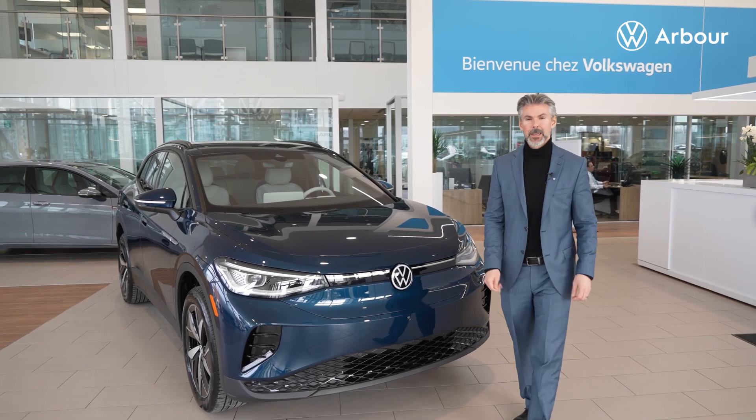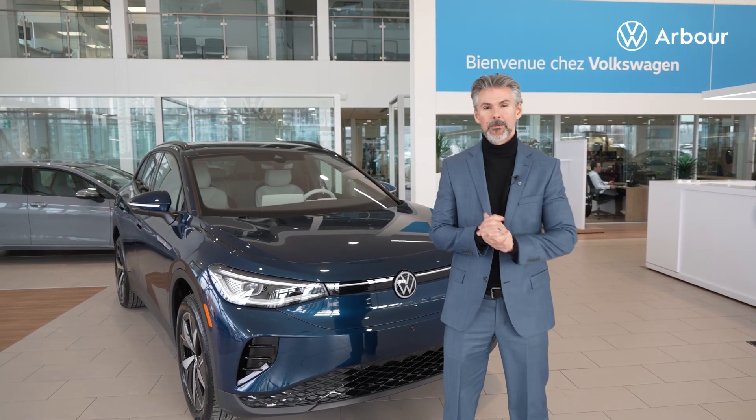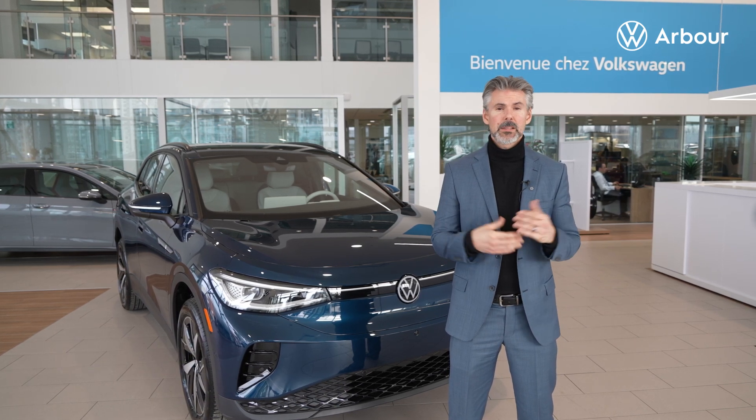Hi, Wesley Wayne, Arbor Volkswagen. I'm here to talk to you about our famous heat pump. A lot of you people have heard that VW will no longer be putting a heat pump in a lot of our vehicles. There's a little bit of a misconception because a lot of people think that everybody needs a heat pump, but that's not the case.